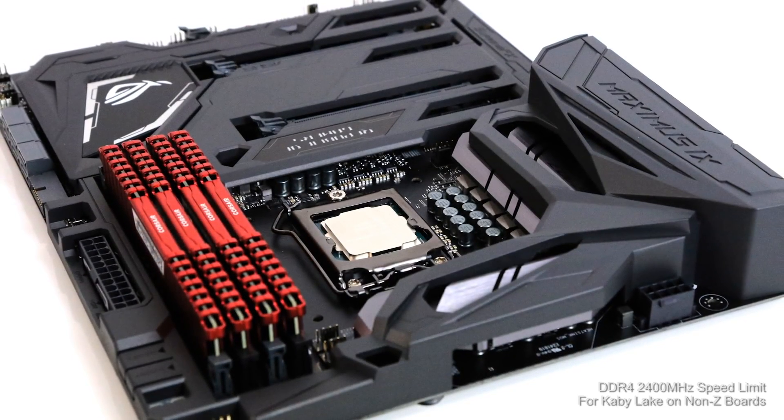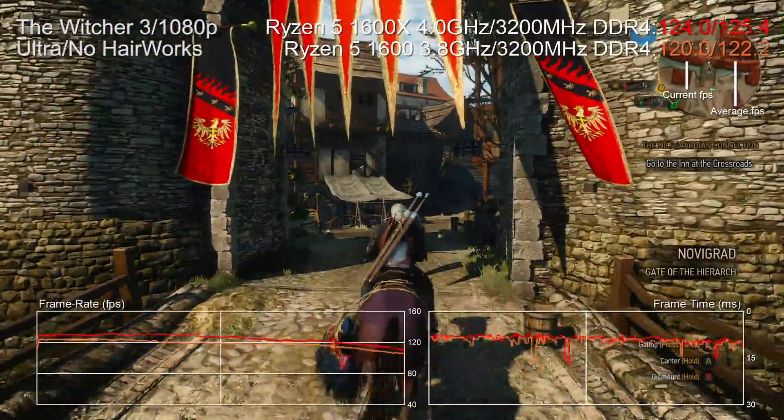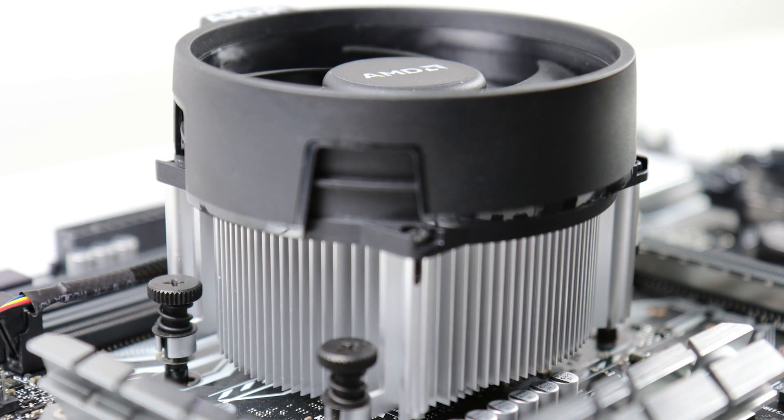Now let's talk overclocking. Only the 7600K overclocks from Intel, and overclockable RAM only runs on Z170 or Z270 boards. Any Ryzen and any memory kit can be overclocked even on cheaper B350 boards, making the cost of ownership lower for AMD. With a meaty cooling solution, the i5 tops out at 4.8 GHz — some have even hit 5 GHz. Ryzen is a little more limited: my 1600X hit 4.0 GHz, while the standard 1600 maxed at 3.8 GHz even under a closed-loop water cooler.